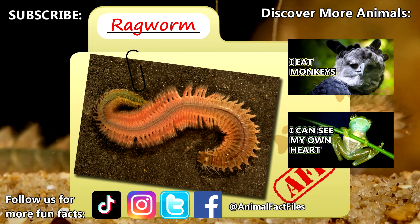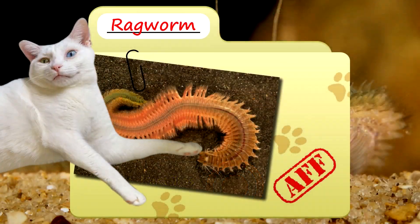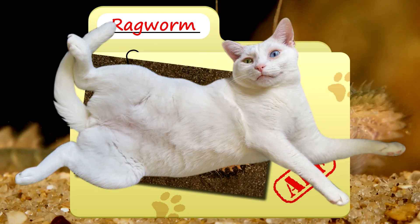For more facts on ragworms, check out the links below. Give a thumbs up if you learned something new today. Thank you to our patrons, SpikeSpield93, Dad, and everyone else for their support of this channel. And thank you for watching Animal Fact Files!